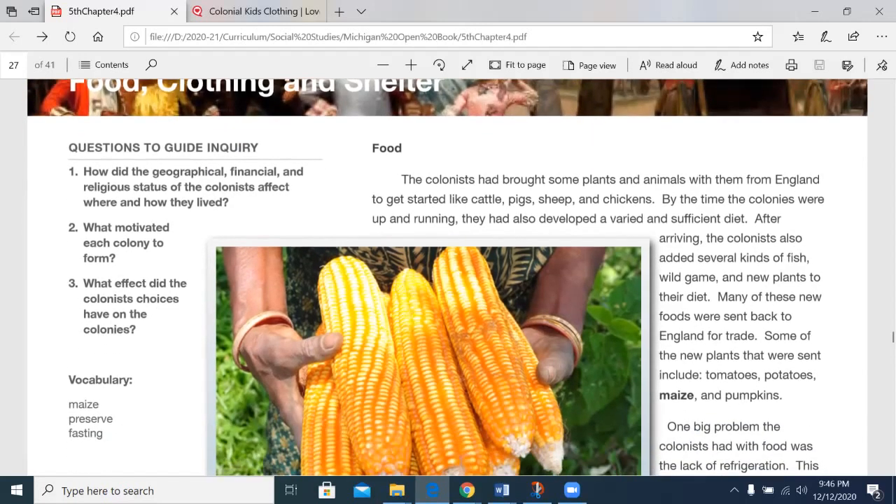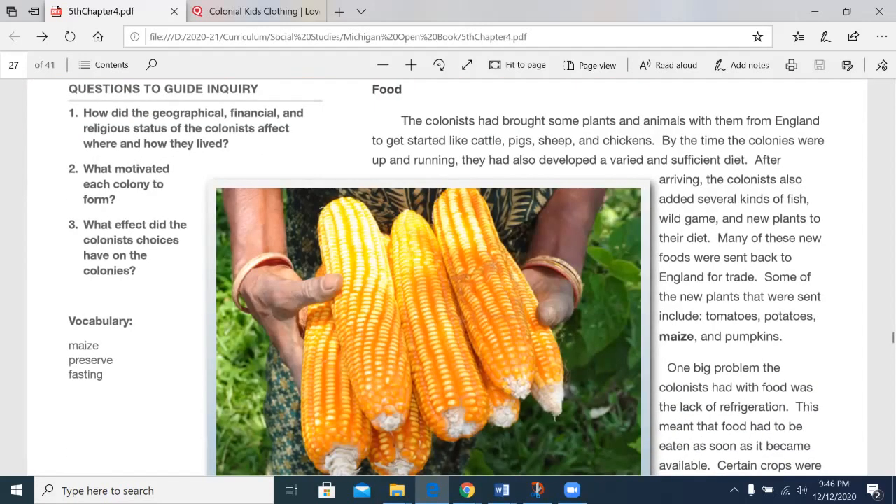So let's begin with food today. The colonists had brought some plants and animals with them from England to get started, like cattle, pigs, sheep, and chickens. By the time the colonies were up and running, they had also developed a varied and sufficient diet. After arriving, the colonists also added several kinds of fish, wild game, and new plants to their diet. Many of these new foods were sent back to England for trade. Some of the new plants that were sent include tomatoes, potatoes, maize, and pumpkins.